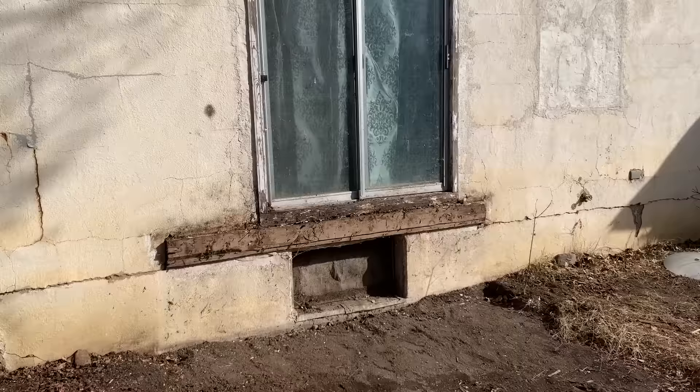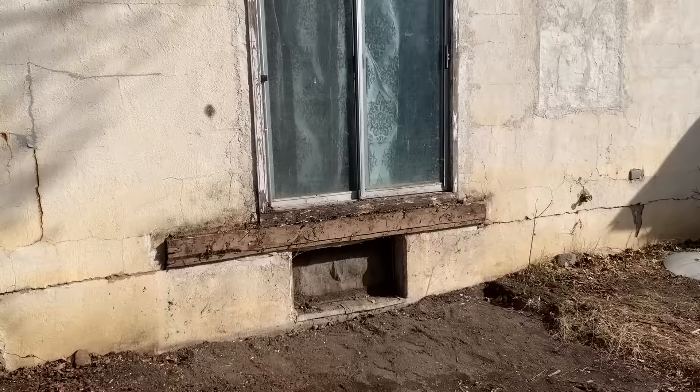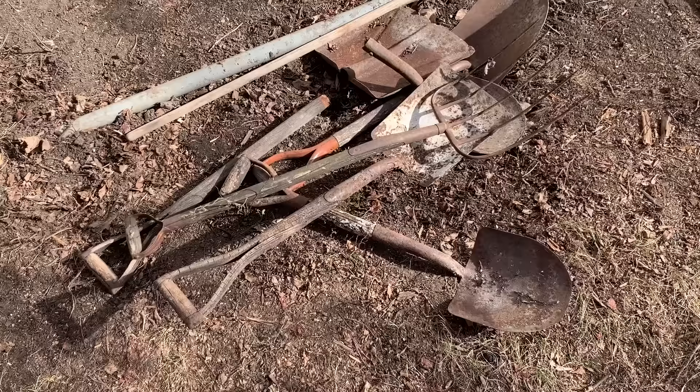We tore the whole deck off. It was a mess under there — probably six inches of old silt and everything. I couldn't find a shovel the other day because they were all buried underneath there. We found a few — I think we got two more on the other side. So there's about eight of them all together.